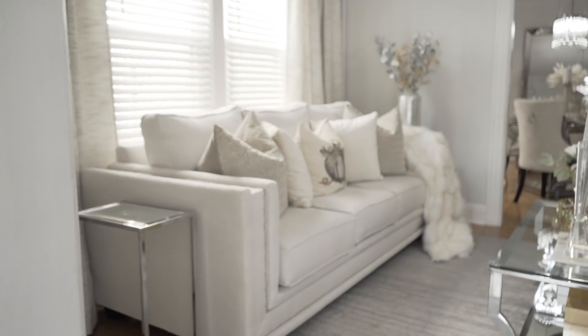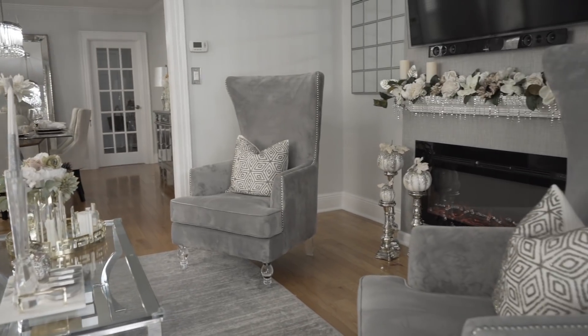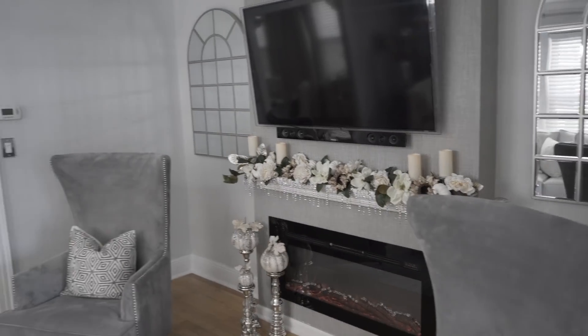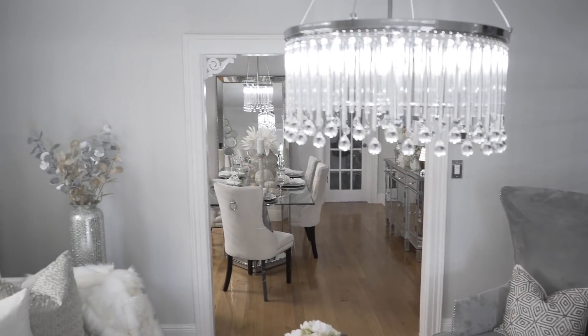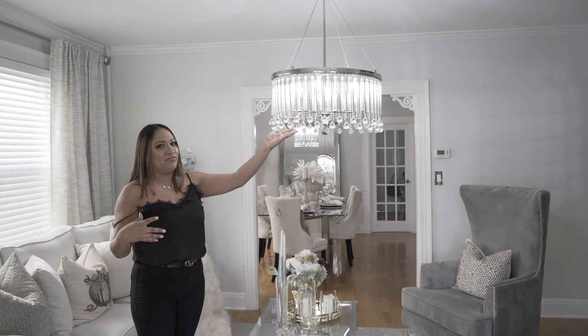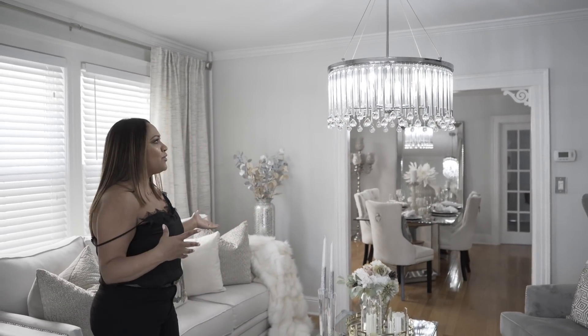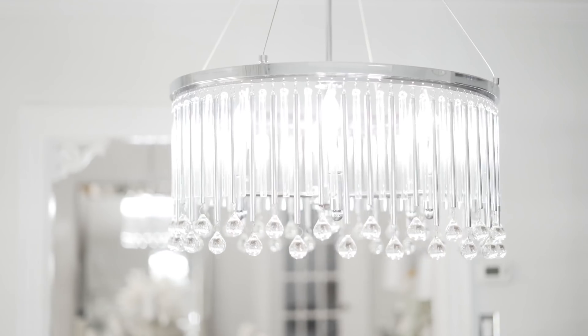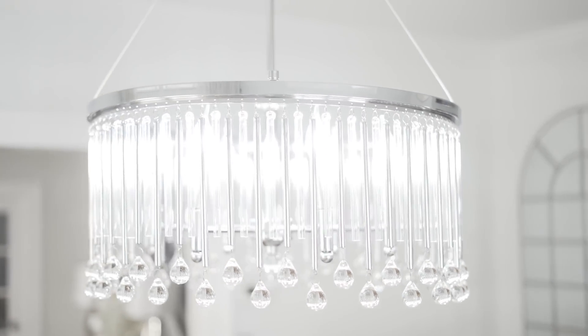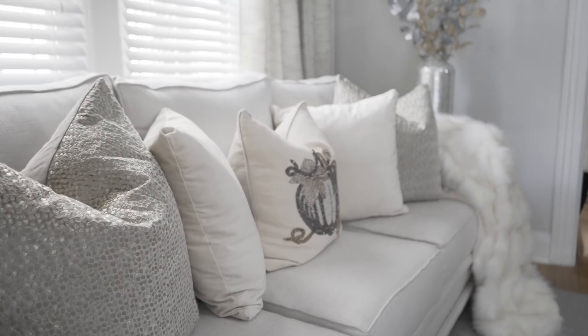Here's an overview of the living room — many things have changed. The paint color is new, we have a new sofa, a new accent chair, wallpaper over the fireplace, and a beautiful new chandelier. This one is from Kichler Lighting — I want to thank them for collaborating with me on this video. I am in love with this living room transformation!